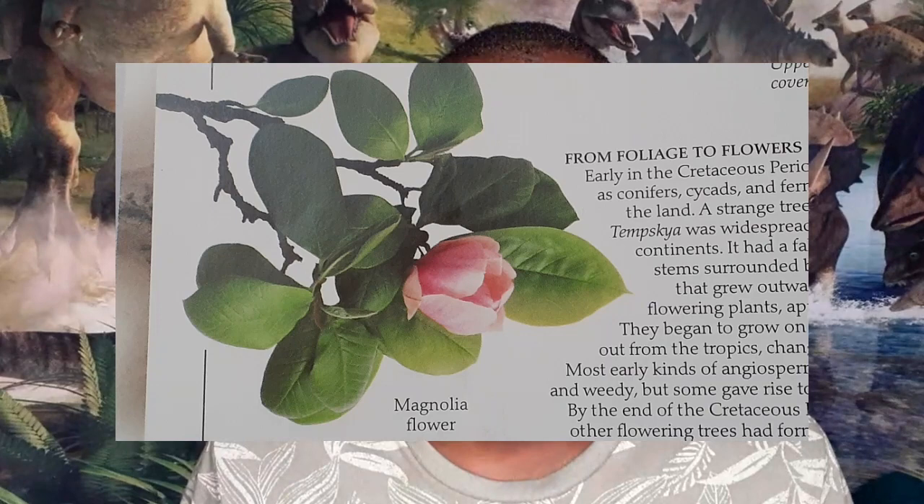But at the beginning of the Cretaceous period, Laurasia and Gondwana split into several different continents of the world. After the dinosaurs went extinct 65 million years ago, this is where we are now. And did you know that the first flowering plants grew in the Cretaceous period?